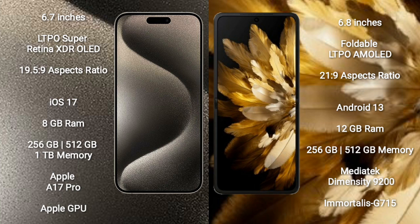iPhone 15 Pro Max runs on the iOS 17 operating system. Oppo Find N3 Flip runs on the Android 13 operating system. iPhone 15 Pro Max comes with 8GB RAM and 256GB, 512GB, or 1TB internal storage.